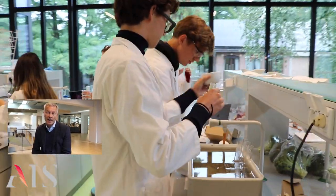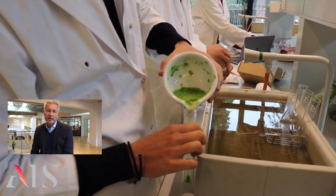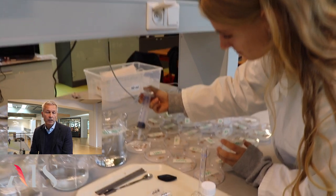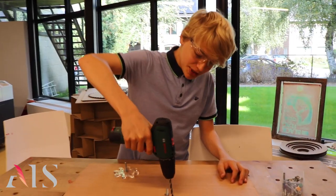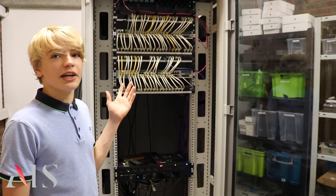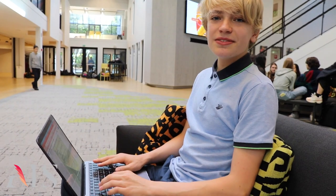The STEM Zone at AIS provides hands-on learning opportunities and emphasises the development of creativity, innovation, analytical thinking and collaboration. In the STEM Zone, you'll find science labs, fabrication labs, mathematics specialist rooms, maker spaces, IT areas and many places for collaborative learning — as well as an open multimedia theatre.